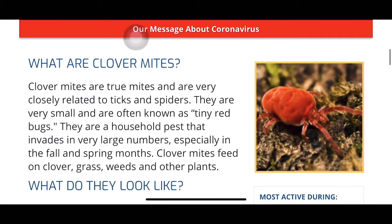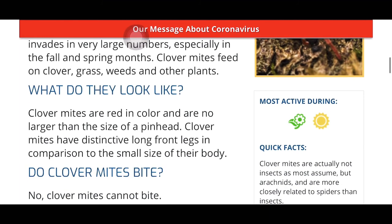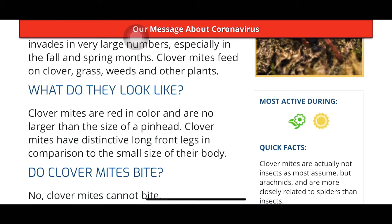Clover mites are true mites, very closely related to ticks and spiders. They are very small and often known as tiny red bugs — I just call them dots. They are household pests that invade in very large numbers, especially in the fall and spring. Once clover mites feed on clover, grass, weeds, and other plants... clover mites are red in color and no larger than the head of a pin. They have distinctive long front legs in comparison to the size of their body.